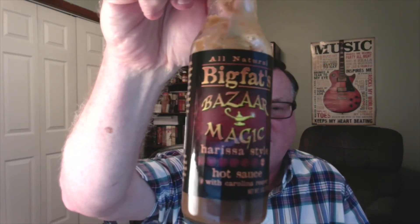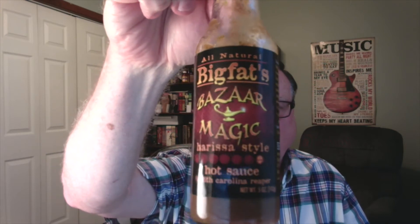Just some amazing flavor profiles. Jeremy Walsh is the creator and I call him the spice master because he is just an expert at blending spices and unique ingredients to create flavor profiles that really nobody else is doing. I'm very pleased to be one of the first to review his latest creation, released at the New York City Hot Sauce Expo this weekend, Saturday and Sunday, April 25th and 26th. This one is called Big Fat's Bizarre Magic Harissa Style Hot Sauce with Carolina Reapers.